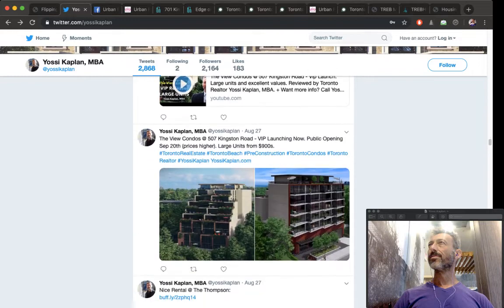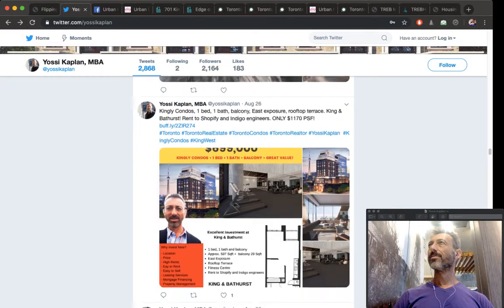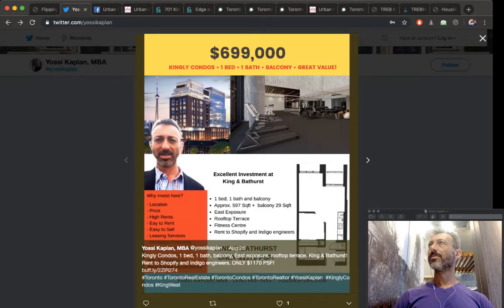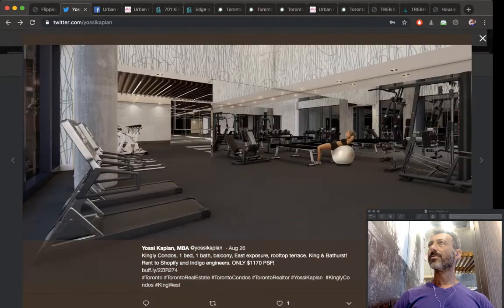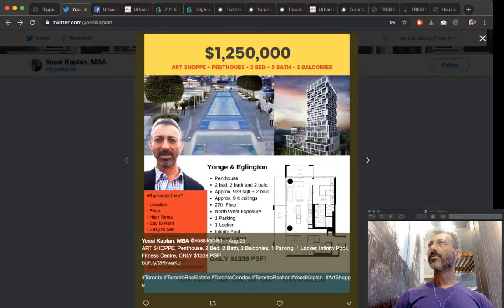Anyone who has ever sold property has flipped it. I don't care if you sold your kid's bike on Kijiji — if you bought something and sold it for profit, you flipped it. You bought it or created it with the intention of selling for profit. So if you've ever sold property, even if it was in your family for generations, you still flipped it because you sold it for profit.